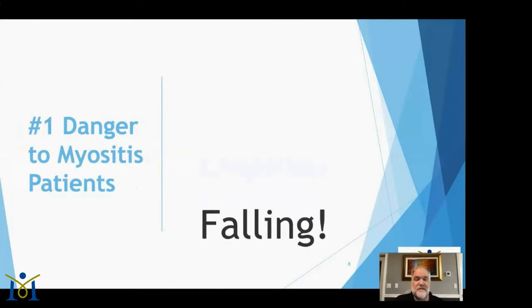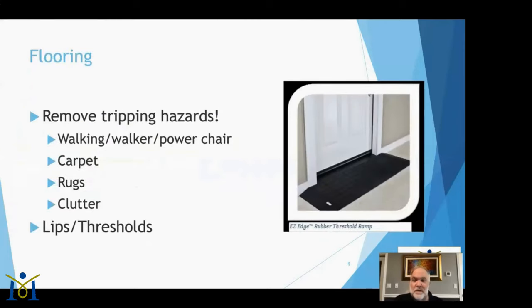The number one danger to myositis patients is falling. The approach we're going to take is how do we prevent falling. First, remove tripping hazards around the house. Those beautiful Turkish rugs on the floor — eventually those will have to come up. A rug that's peeling up even slightly creates a tripping hazard, and you could come crashing down and get hurt.